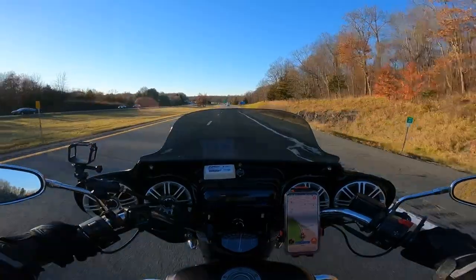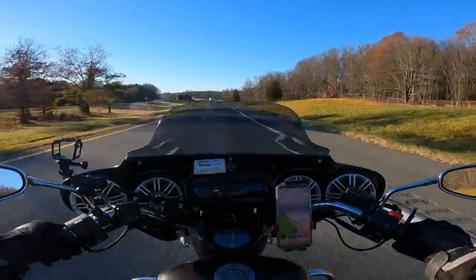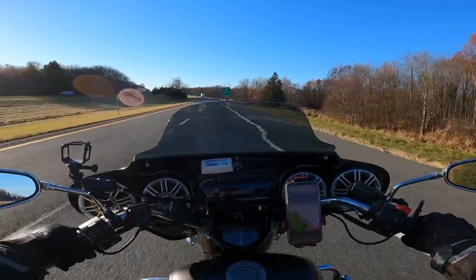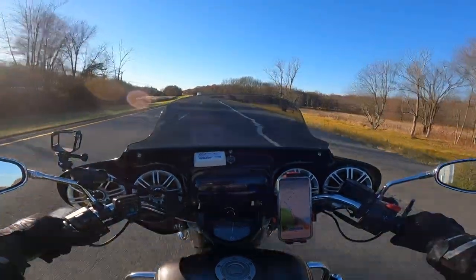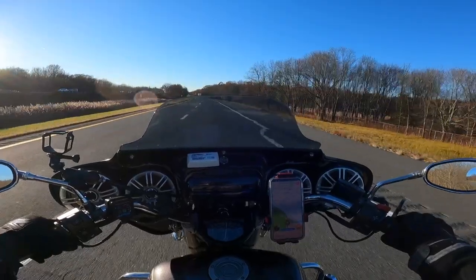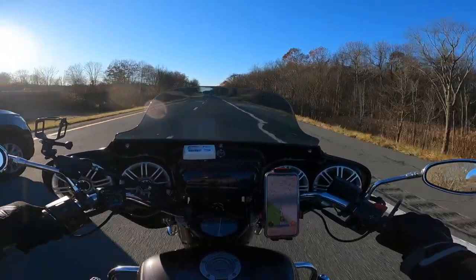But if I knew I were taking like an eight or nine hour ride, I'd want a little bit of a higher shield. I don't know if it's that or my helmet. This is where having an adjustable shield comes in handy.